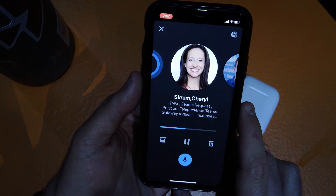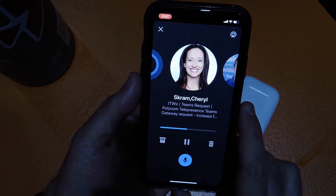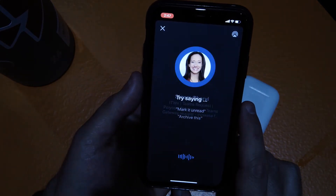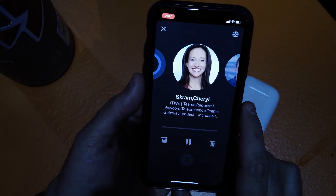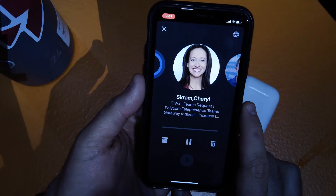What I can do here is choose to do some kind of action by saying, 'Hey Cortana, mark this as red.' It will go ahead and take that action for me and go on to the next one. It confirms: 'I'll mark it red.'